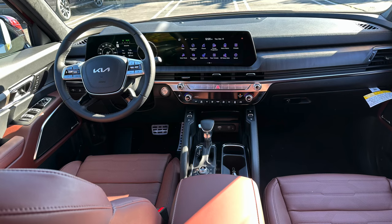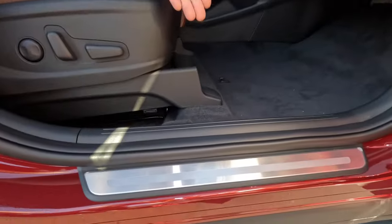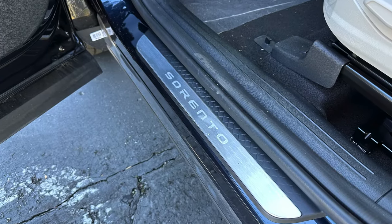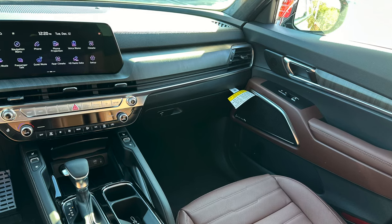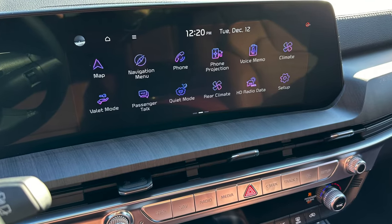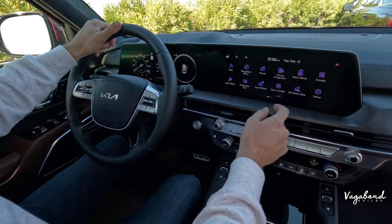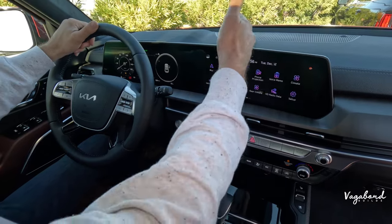Inside the Telluride, starting at the door sill plate — it has a brushed aluminum finish, whereas the Sorento has its name written across the sill plate. The dashboard is completely different in terms of vents and trim work. The infotainment screen connects seamlessly to the driver cockpit cluster display screen — fully digital with a bigger screen. It uses the same Kia interface.